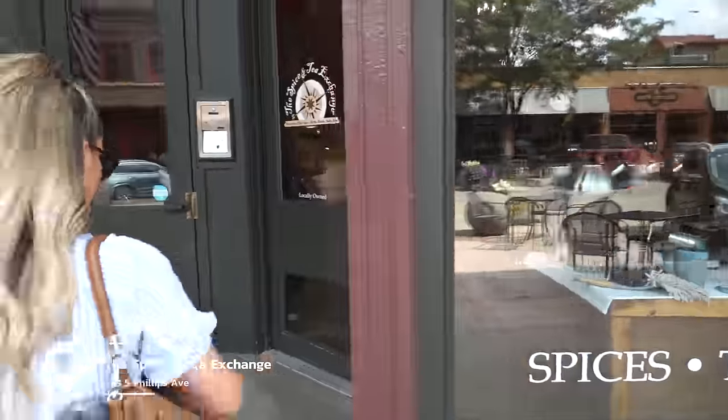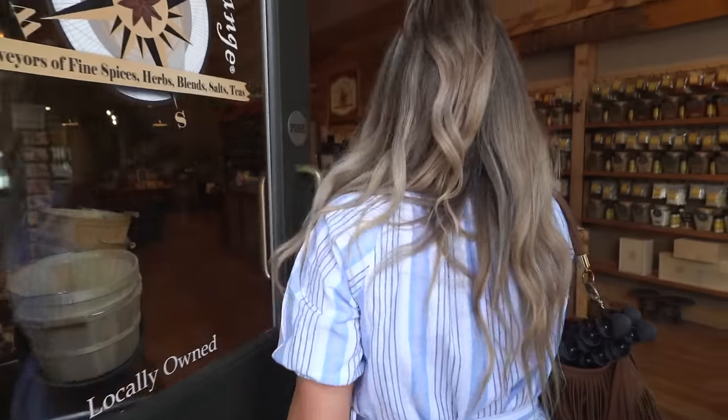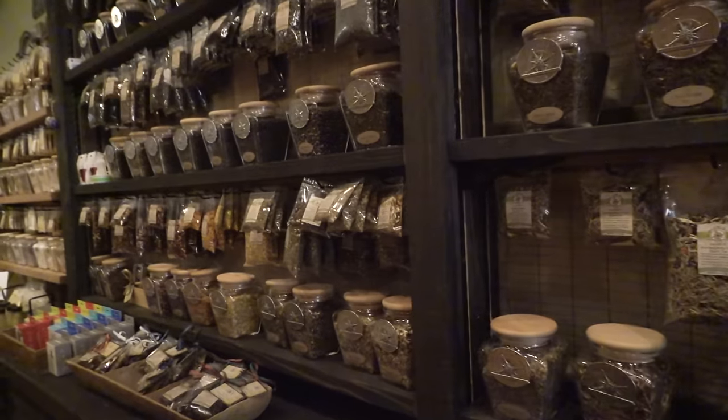You guys know I love my teas, and they have a tea shop, so let's go. The smell in here — oh my gosh. It was good, very refreshing. I'm not used to having cold tea, but I think I could do it.